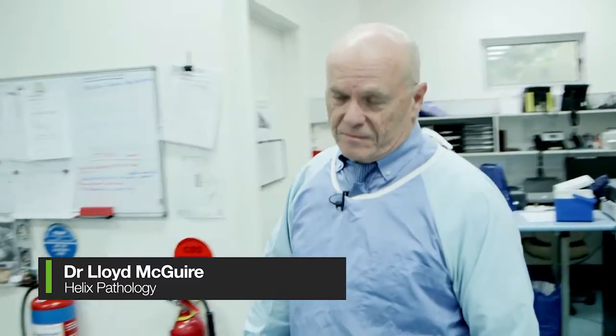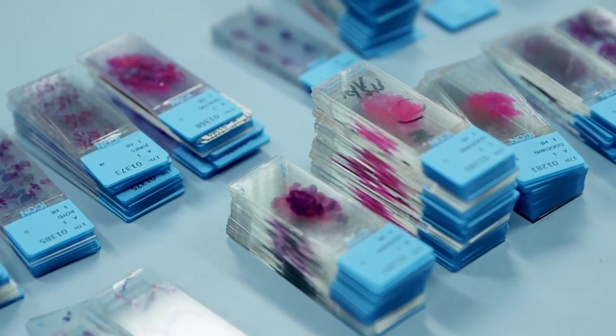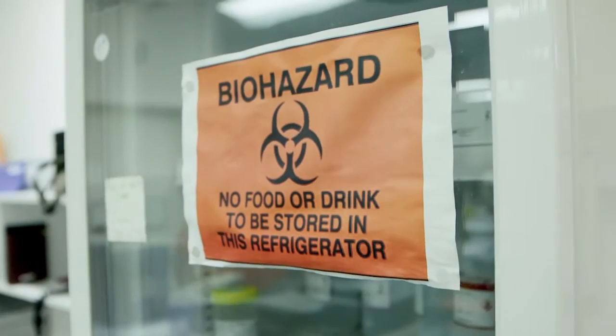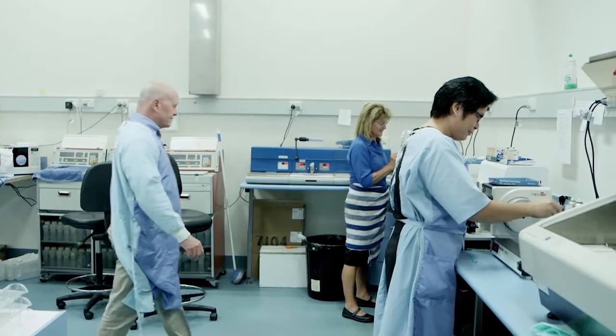We receive about 20,000 patient referrals per year. That's multiple specimens — we probably deal with more than 50,000 specimens every year. We have four pathologists on staff and seven technicians or scientists, and these all use voice recognition software.